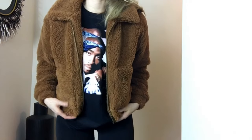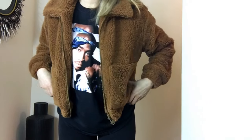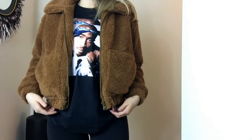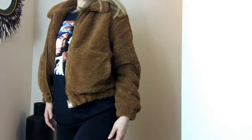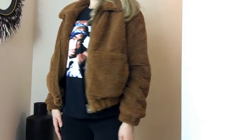This one is kind of like a true teddy bear brown coat. It's from Urban Outfitters, their own brand, and it's a size medium. I really, really like this. It's more like a bomber jacket length — a little bit more cropped than all the other ones I showed. And again, I really like it.